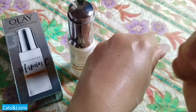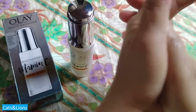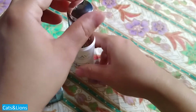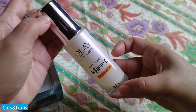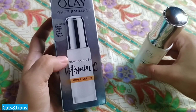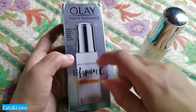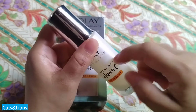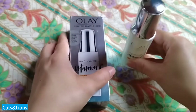On the label it says concentrated formula to reduce the look of dark spots for visibly more even tone and texture in 28 days. Unfortunately I didn't see any dramatic results — as you can see the bottle is almost empty, but so far I haven't seen any dramatic result.